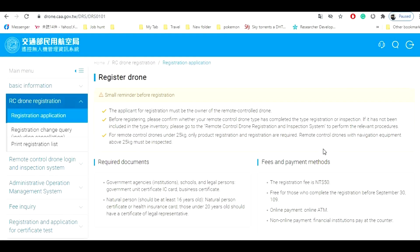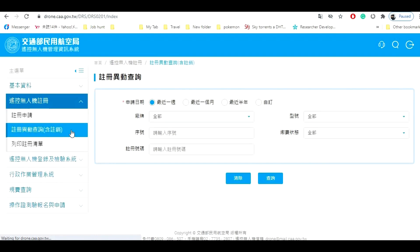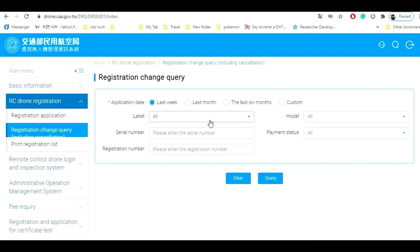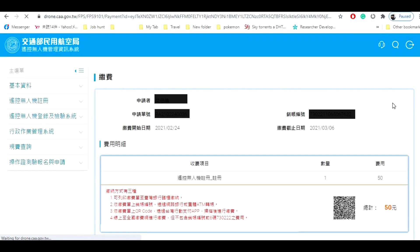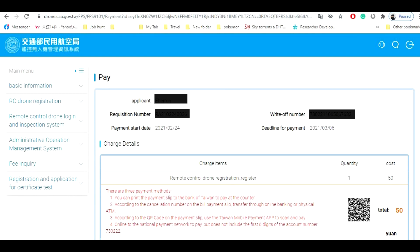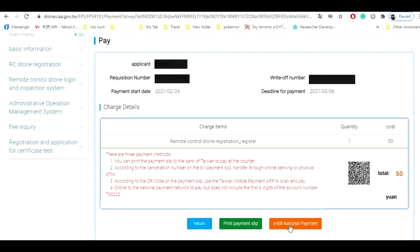You need to print the real bills payment receipt with a QR code, or just scan using your phone to pay. Go back to remote drone registration and select 'registration change query.' Input the drone info and click query. The application number will show and you can click pay to show a payment slip with QR code. You can pay at your bank or use the Taiwan mobile payment app, and you can save the bills payment by clicking on 'print payment slip.'